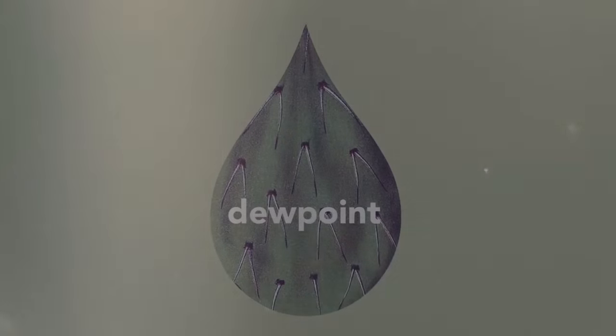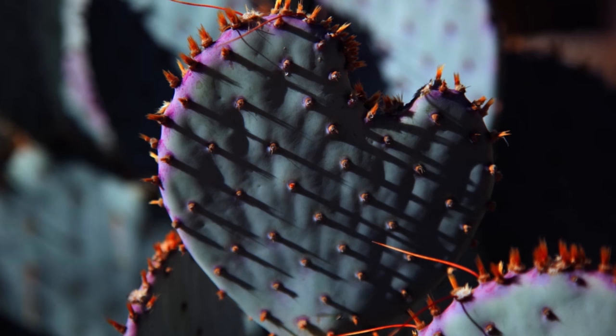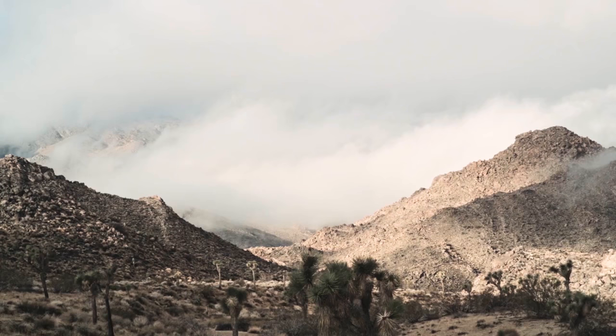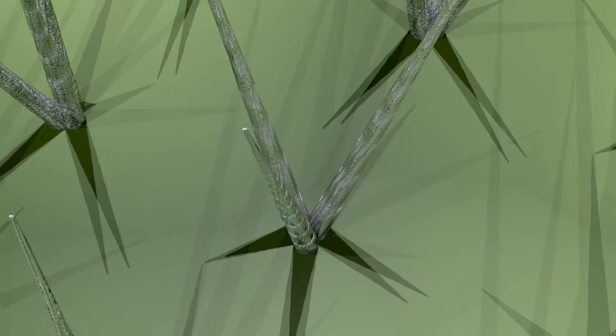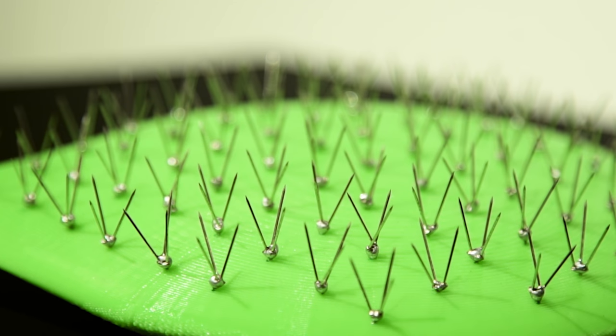As droughts and desertification are increasing worldwide and existing water sources are rapidly depleting, we do need to look for other sources of water. The various members of the Apuncha genus actually have this great ability to collect water from fog with specially designed spines. So what we did is take inspiration from these cacti to create synthetic panels that can basically do the same thing.